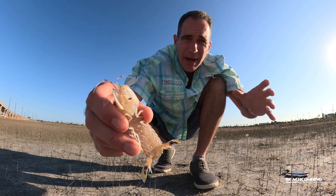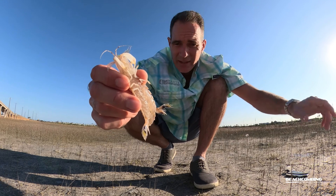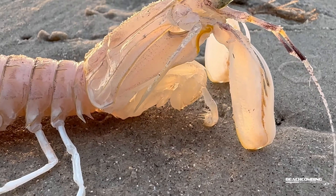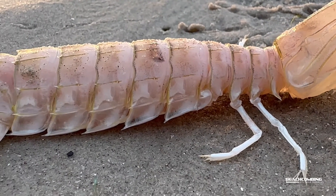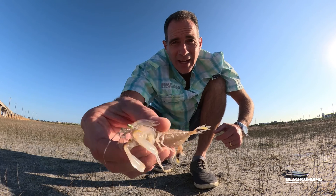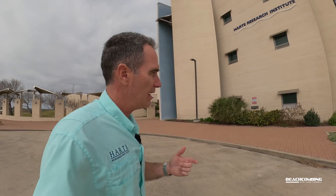I don't know everything about these mantis shrimp, so we've got an expert who works on benthic organisms — animals that live on the bottom. His name is Dr. Paul Montagna. I want to take one of these to him and ask his thoughts. I'd also like to hear about any research he has going on at the Heart Research Institute. So let's go back to the Heart Research Institute and find out more about this organism. Let's go into his lab and talk to him.